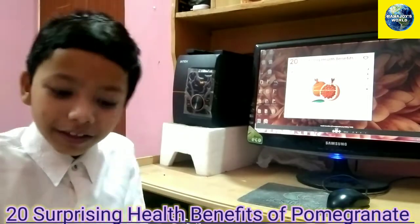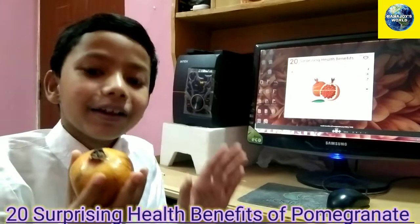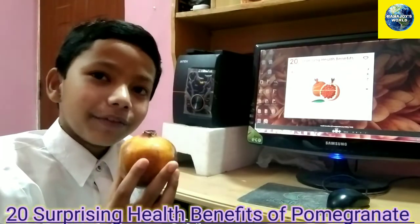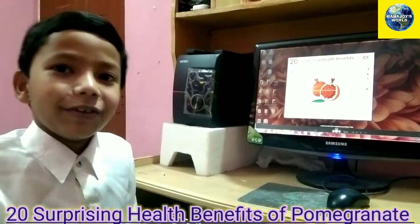Stay safe. Bye — and if you like pomegranates, like the video too. Bye!